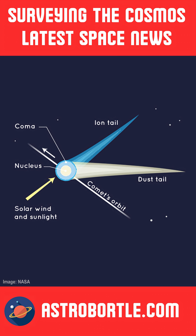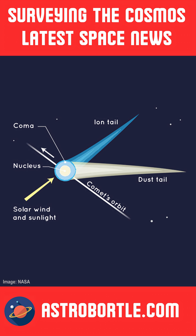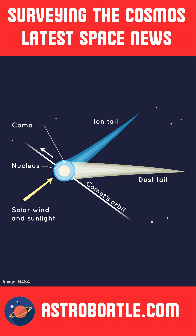Interestingly, comets can possess multiple tails. The most prominent among them is the dust tail, composed of silicate grains that reflect sunlight and often form a gently curved trail behind the comet.